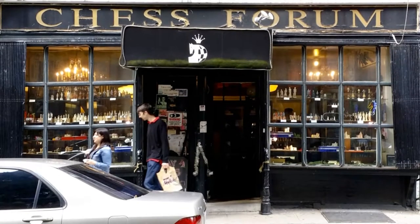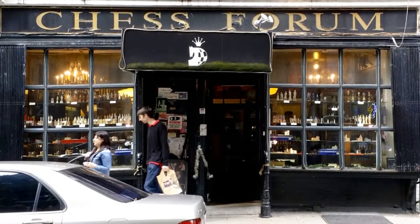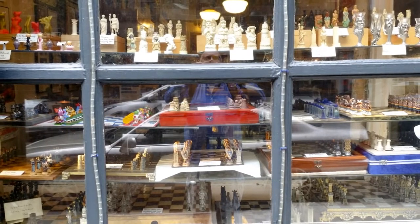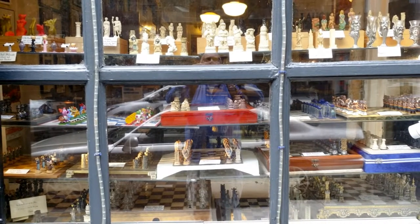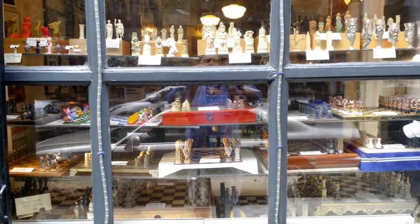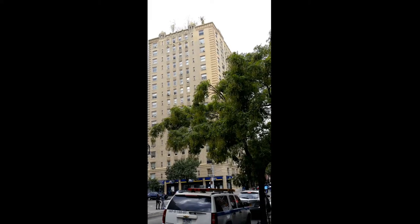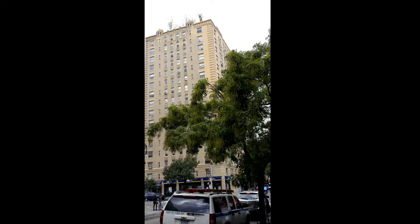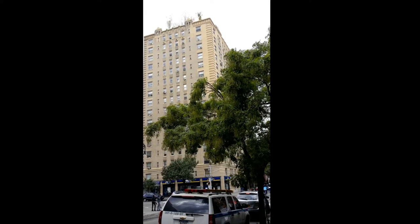Chess Forum is located right off the NYU campus. The store not only sells everything to do with chess and backgammon, but they have a back room where players can battle it out — and I've seen it. It's pretty intense. Manhattan is not just cement, glass, and steel. It's home to all types of trees, not just on the ground either, but on rooftops as well.